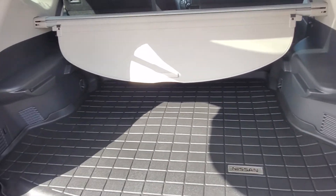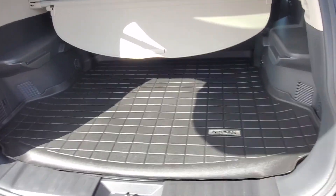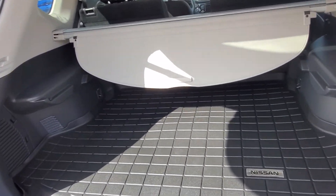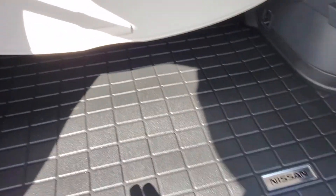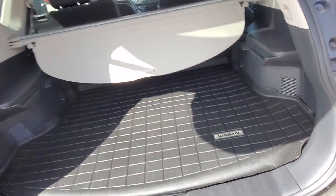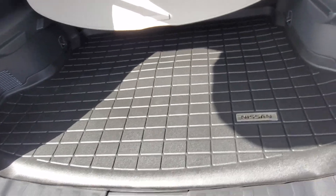Hey Arisia, this is Rob from Sherwood Nissan. I was looking for any slight way we could get an edge over north side, and what I managed to do is I found this extra cargo liner we had laying around. I talked to my manager and he said that I could throw this into the deal.